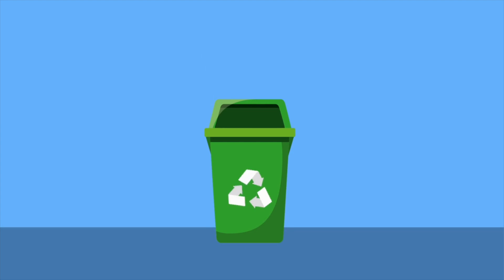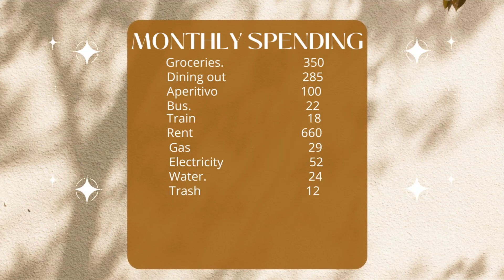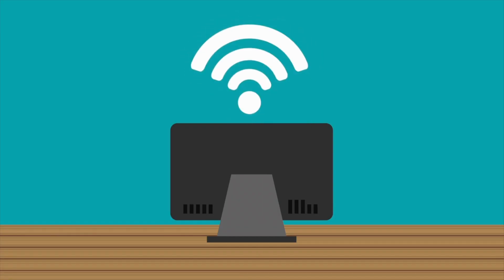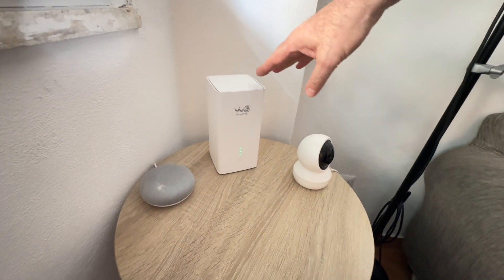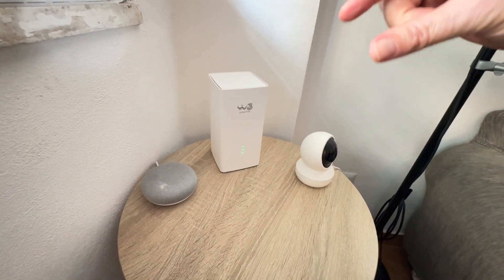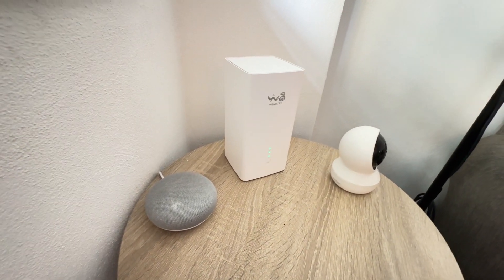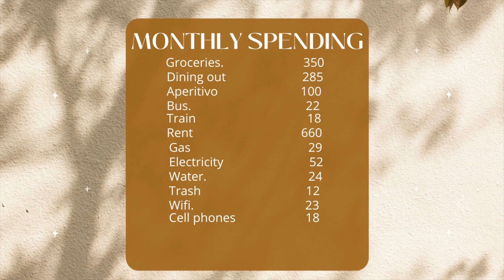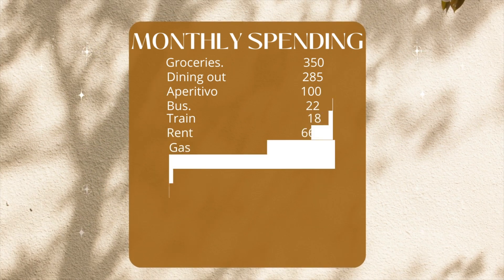Trash comes once a year, and we pay 139 euros, or about $158 — that's 12 euros per month. For Wi-Fi, we spend 23 euros a month. We use a SIM card tower, which is a dedicated SIM card for internet in our home that we can take with us no matter where we move throughout Italy. And we are spending 18 euros a month for two cell phones total.